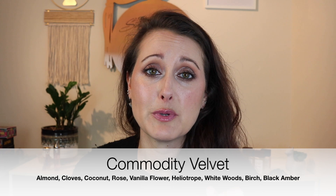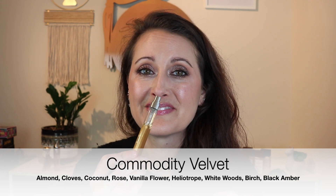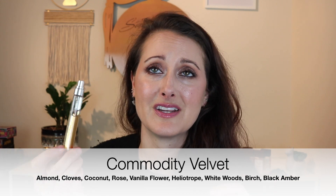The Avon one is called Velvet as well, and I have it — I have a pen spray of it. I need to get it out and test them side by side, because it's very similar. Really beautiful, sweet, slightly musky, warm, cozy rose. I love it.